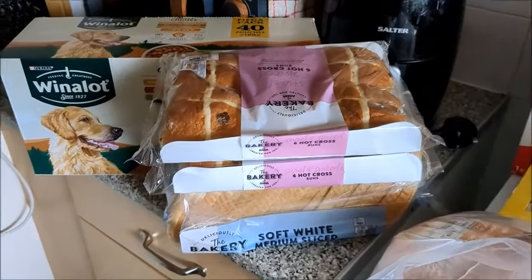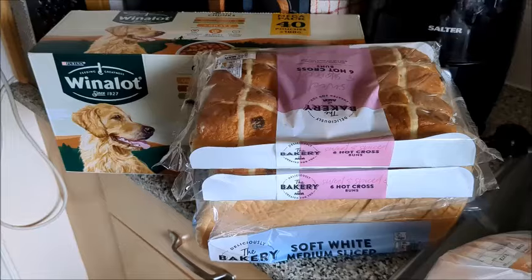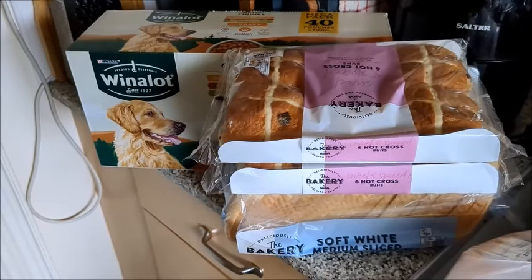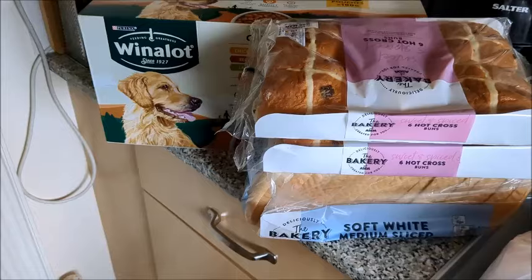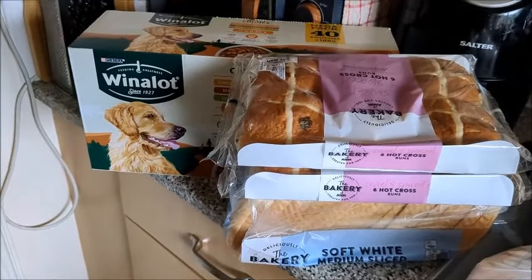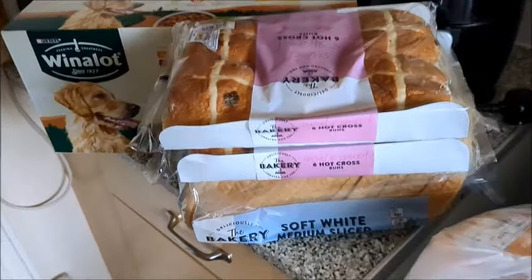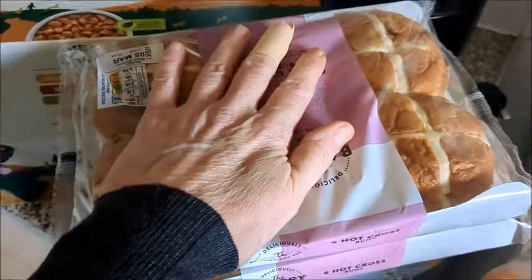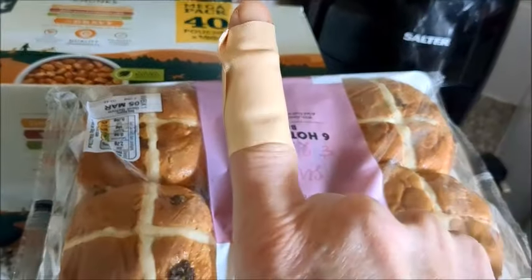My Asda shop has just arrived. It is a big shop but the price I paid for it was brilliant, I can't complain. I'll show you what I got — I cut my finger there on a box or something.